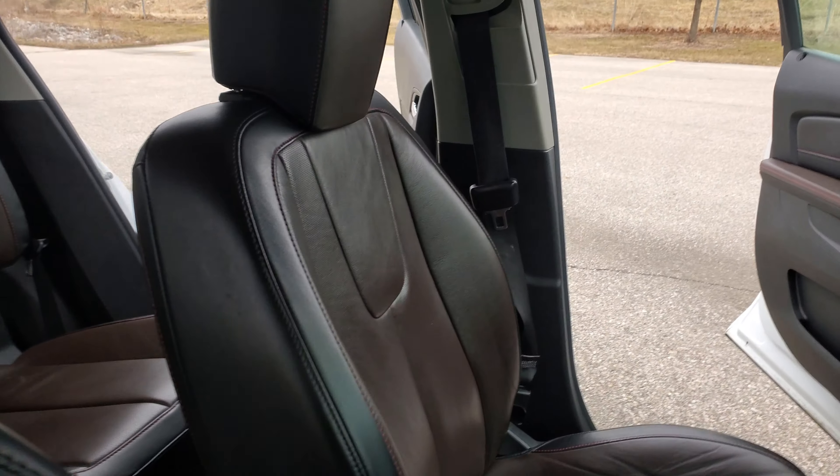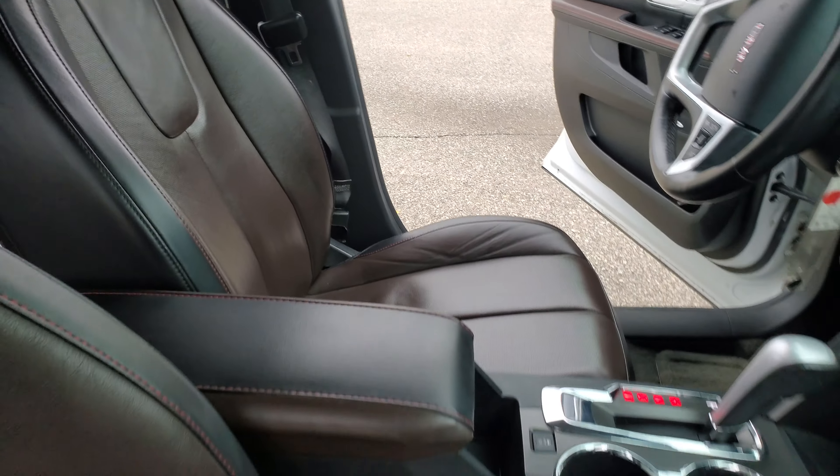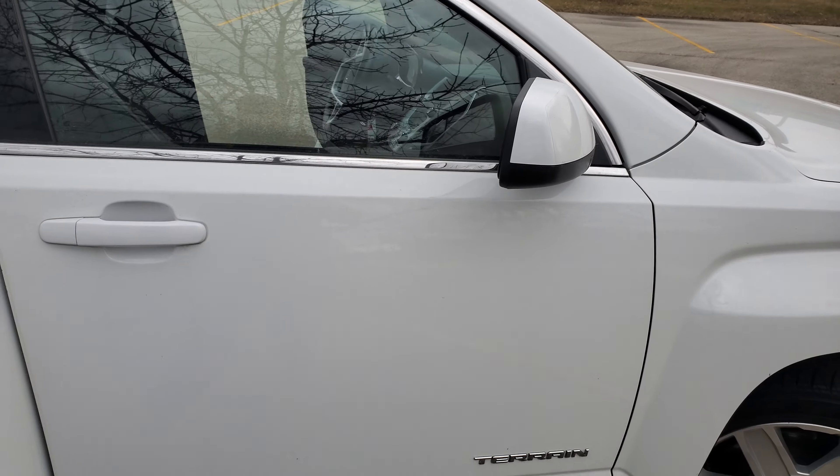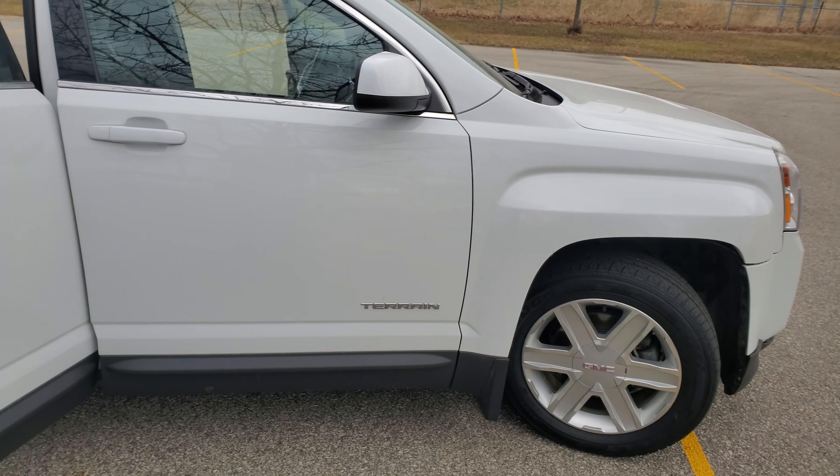First things first, it has the 3.0 liter V6 that's going to be matched with a six-speed automatic transmission. I apologize, it's super windy out here, but I just wanted to show you around a little bit.